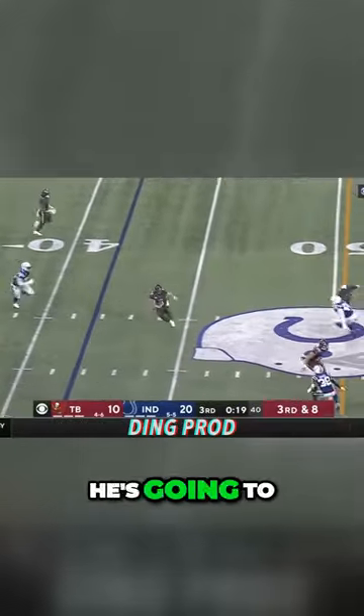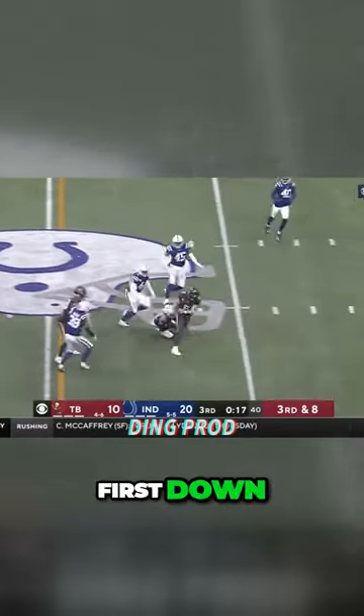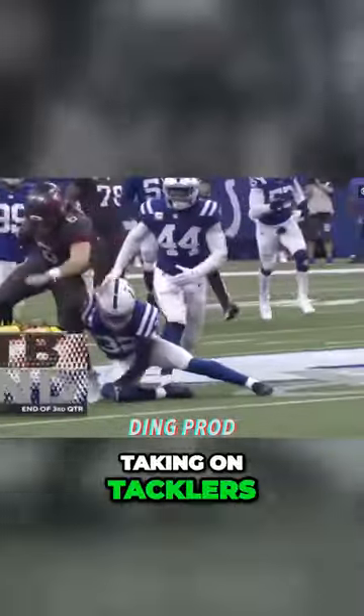Mayfield steps up, he's going to run for it. Baker, first down, Tampa Bay. And look at Baker taking on tacklers.